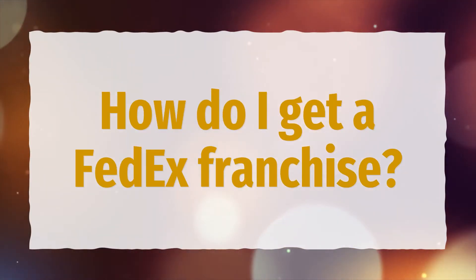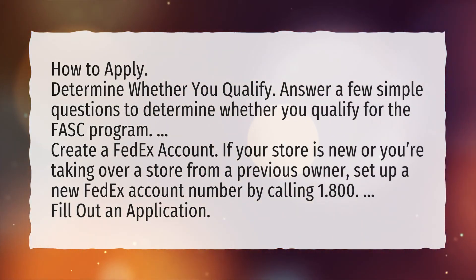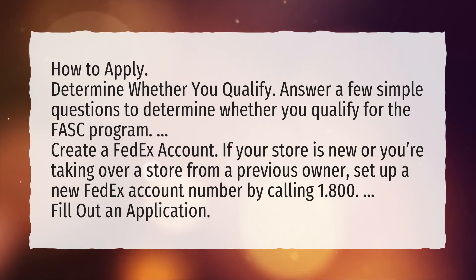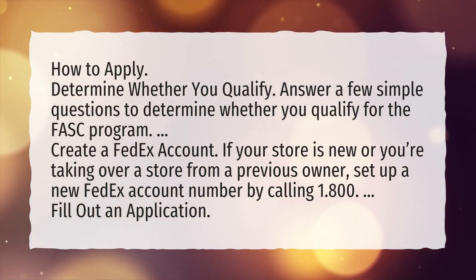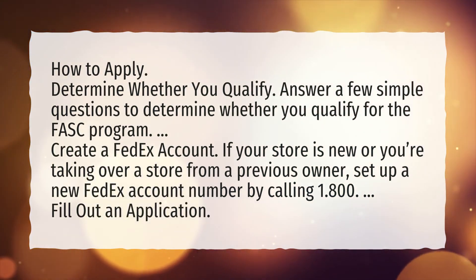How do I get a FedEx franchise? To apply: first, determine whether you qualify by answering a few simple questions to see if you qualify for the FASC program. Then create a FedEx account — if your store is new or you're taking over a store from a previous owner, set up a new FedEx account number by calling 1-800. Finally, fill out an application.